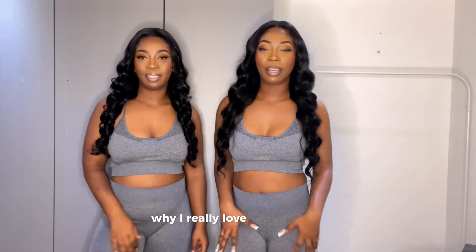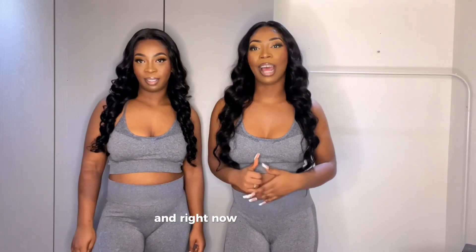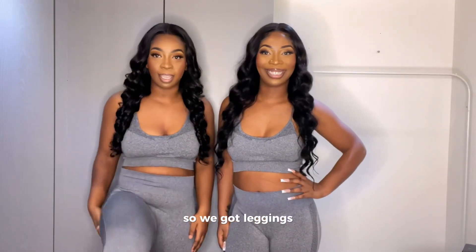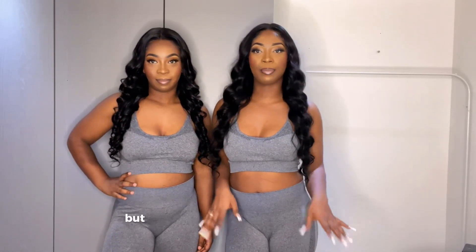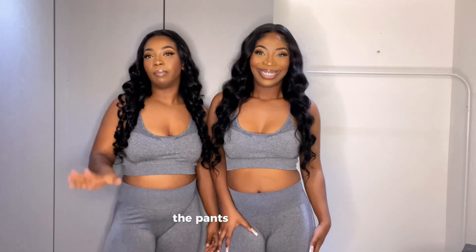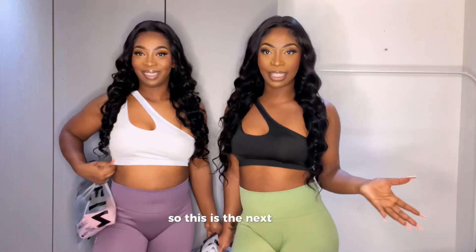The butt scrunch does not go in, and I like the butt scrunch that goes in. What I really love about these leggings is — we live in Canada and right now it's really cold, it's December, so you have to bundle up and wear leggings and feel all cozy inside. I rate this outfit a 7 out of 10 because the color is good on us, but not the butt scrunch. I rate the top 9 out of 10 and the pants 6 out of 10.